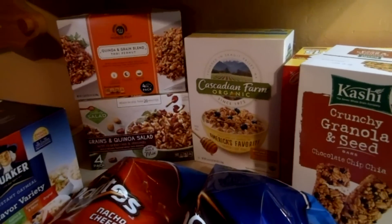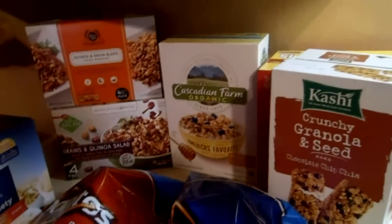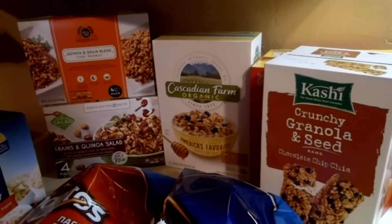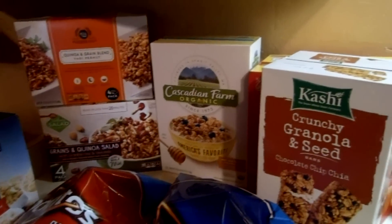Hi guys, here is our humongous Sam's Club haul. They had a lot of new stuff we were really excited about, so we ended up throwing our spending money and extra grocery money on these things.